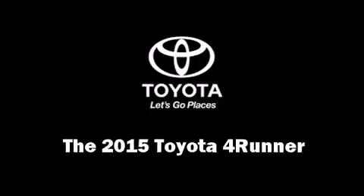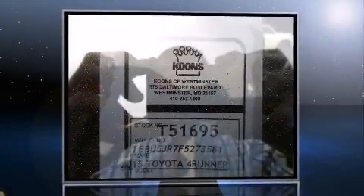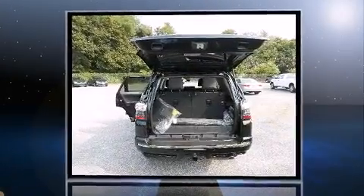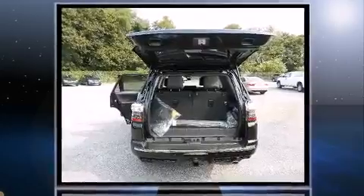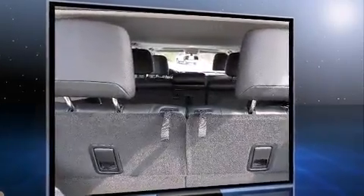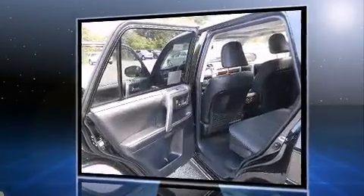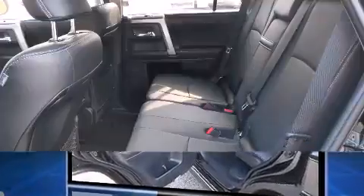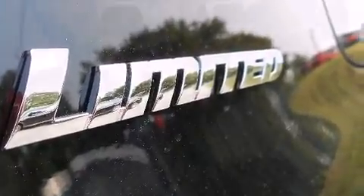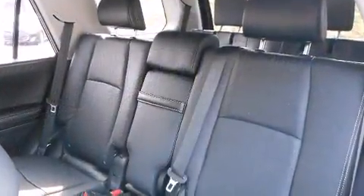The 2015 Toyota 4Runner features an automatic transmission, four-wheel drive, and a four-liter six-cylinder engine. Top features include power front seats, a rear window wiper, an automatic dimming rearview mirror, an outside temperature display, heated and ventilated seats, a power moonroof, a trailer hitch, and a split folding rear seat. Third-row seats expand the maximum passenger capacity to seven.